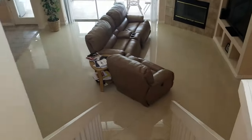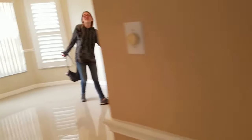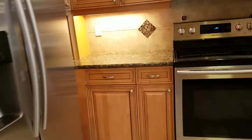Going downstairs, this is the dining area. I like these plantation shutters — they're very nice. And then the kitchen is great — you've got wood cabinets, stainless appliances, and a little eat-in area.